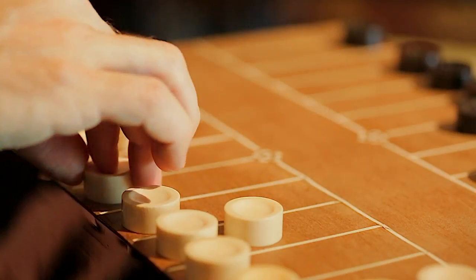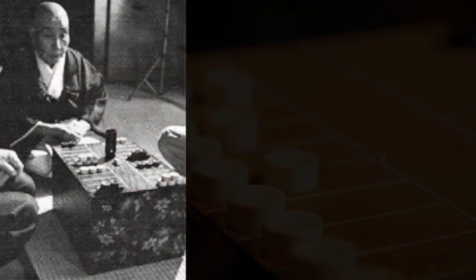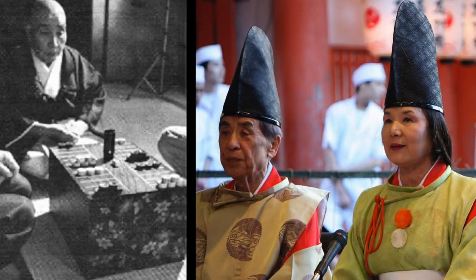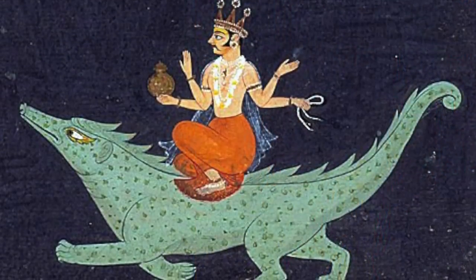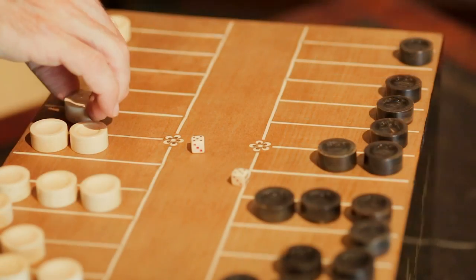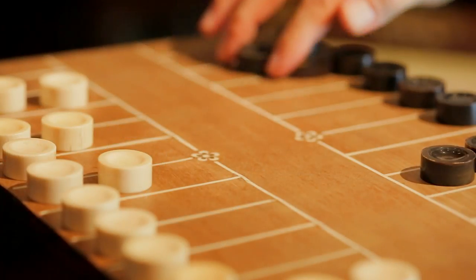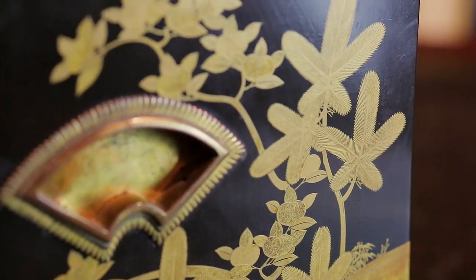Because of the element of chance during play, Ban Suguroku was often taken up by gamblers. The primary religions in Japan, Shintoism and Buddhism, frown upon gambling activity, and there have been instances in the country's history when playing Ban Suguroku was illegal. This practice soon dwindled with the advent of other games of chance.